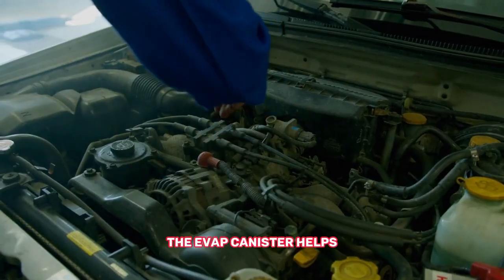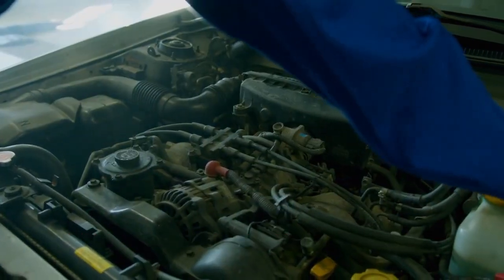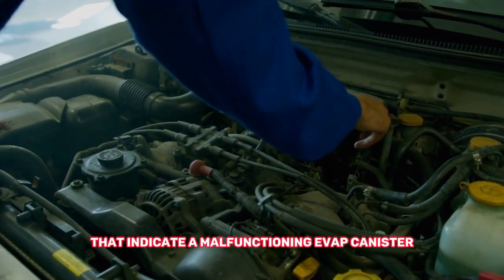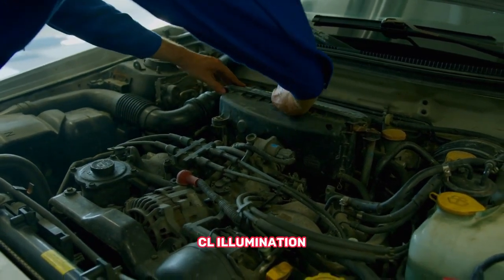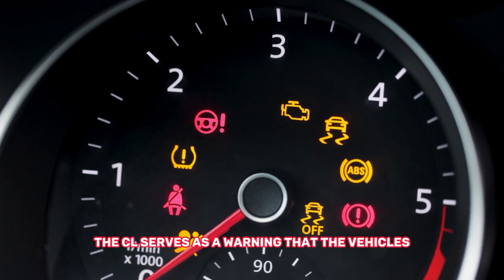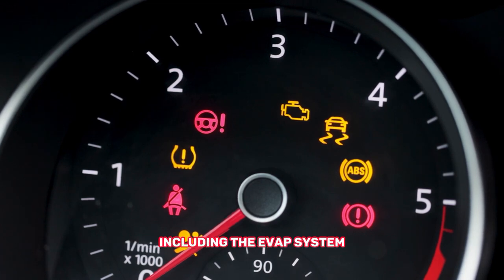The EVAP canister helps reduce harmful emissions and improve fuel efficiency. A faulty EVAP canister often triggers the check engine light on the dashboard. The check engine light serves as a warning that the vehicle's onboard diagnostic system has detected an issue with the emissions control system, including the EVAP system.